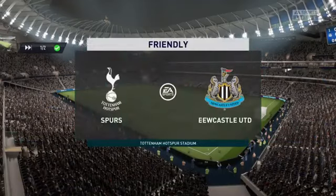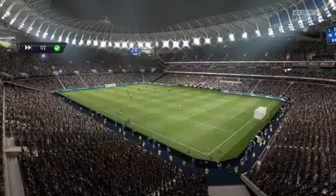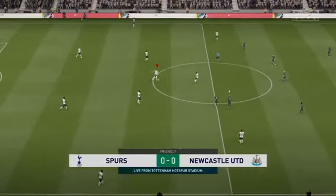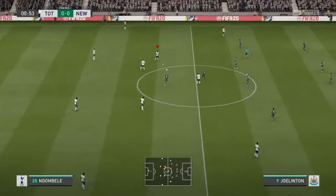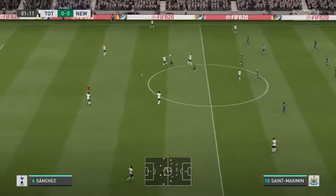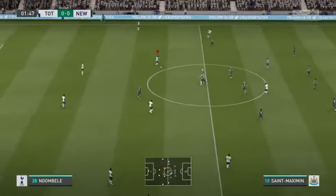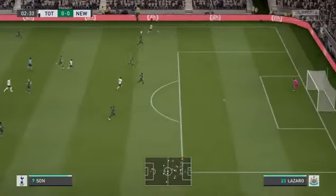We are at the new Tottenham Hotspur Stadium. I'm Martin Tyler, Alan Smith is with me, the former England international. The match has so much potential and kickoff is just moments away — it's Tottenham Hotspur against Newcastle United. The first 10 minutes might tell us how this match is going to pan out, who can gain the upper hand and get hold of this ball.